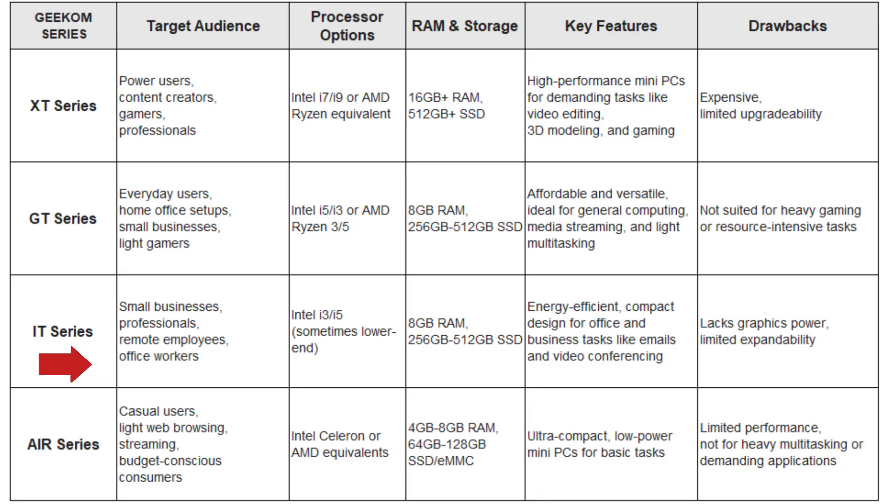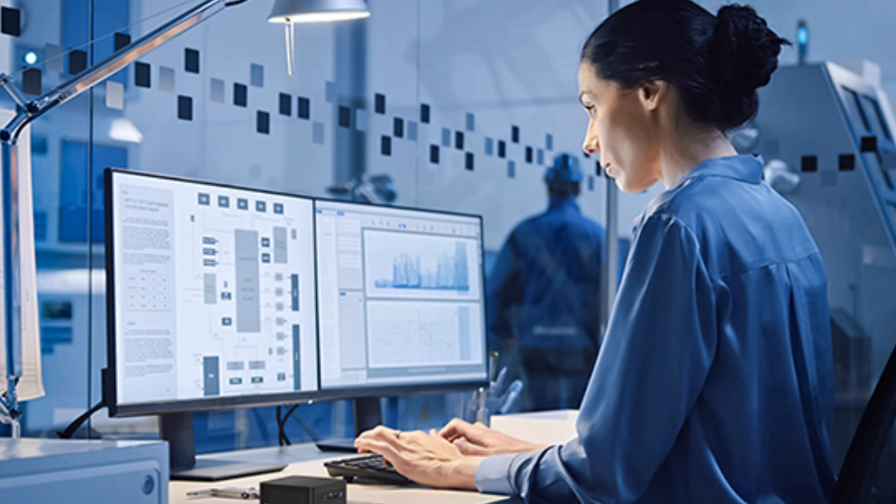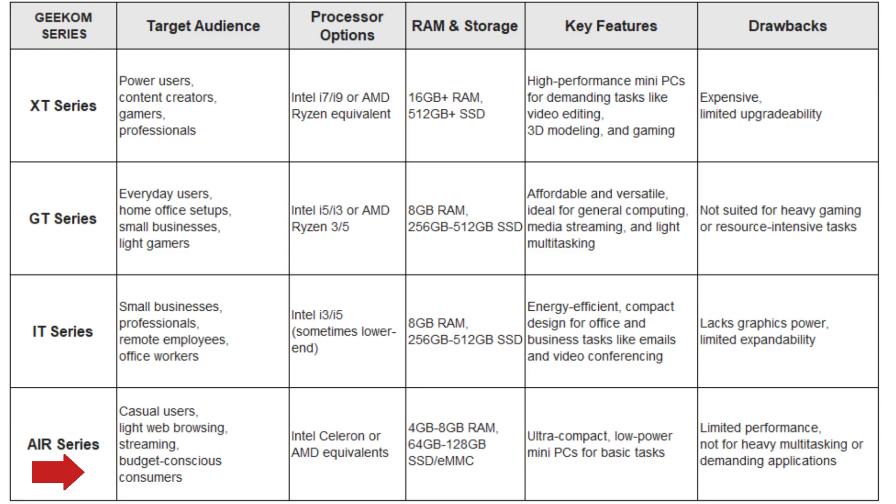Number 3: the Geekom IT Series. The IT Series is geared towards business users and home offices. Featuring a mix of Intel Core i5 and i3 processors, these systems offer a great balance between price and performance. The IT Series is well-suited for users who need a reliable, energy-efficient PC for professional work like document editing, video conferencing, and office applications.